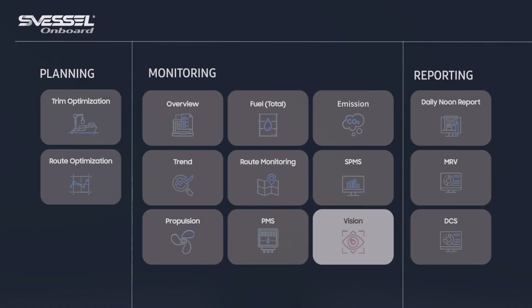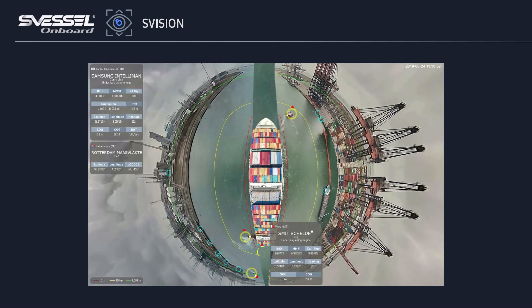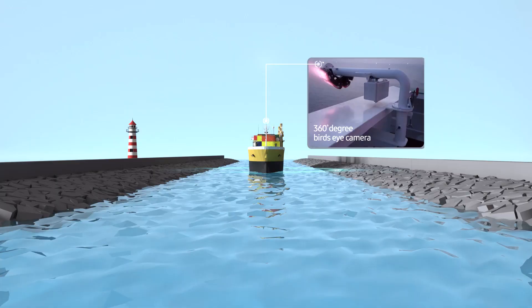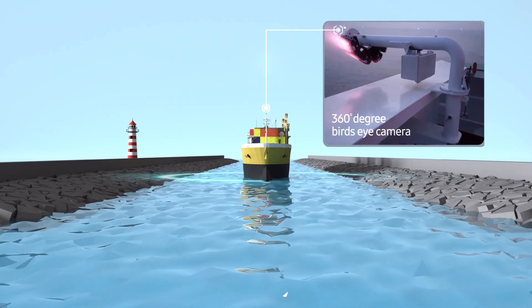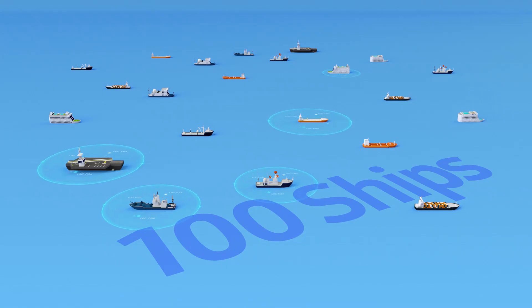S Vision provides a real-time 360-degree bird's eye view around the vessel. It is especially handy for ensuring safe maneuvering through narrow passageways and also for docking. SHI was the first to commercialize this surround view monitoring solution, called S Vision.